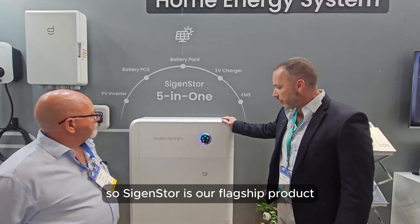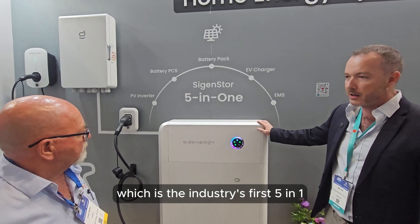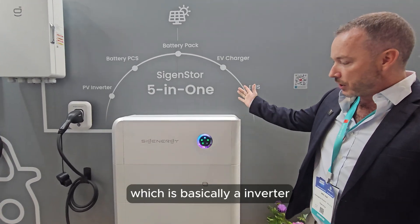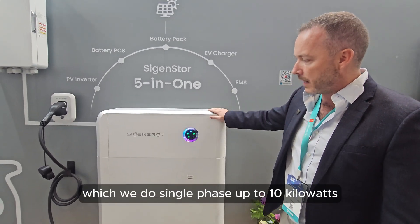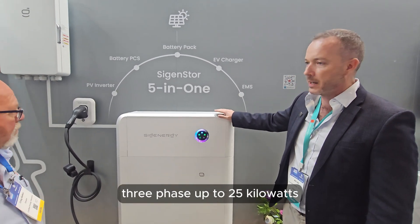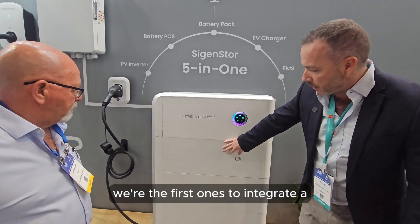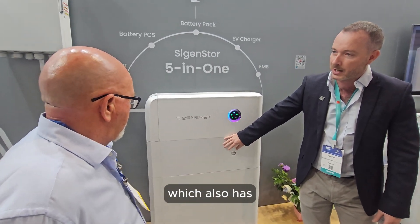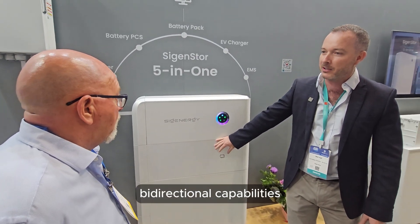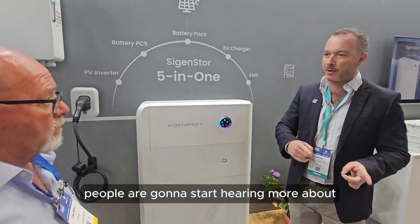SIGEN Store is our flagship product, which is the industry's first five-in-one energy storage system. It's basically a hybrid inverter - single phase up to 10 kilowatts, three phase up to 25 kilowatts. We're the first ones to integrate a 25 kilowatt DC fast charger, which also has bi-directional capabilities - vehicle to home and vehicle to grid - which people are going to start hearing more about fairly soon.